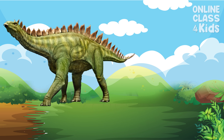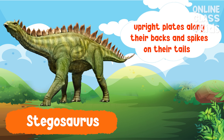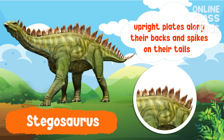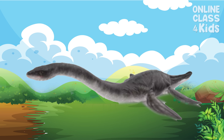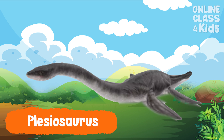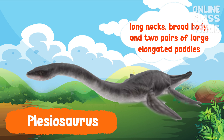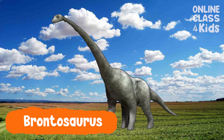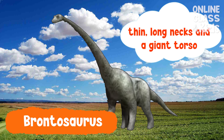Stegosaurus were herbivores characterized by the distinctive upright plates along their backs and spikes on their tails. Placiosaurus, characterized by their long necks, broad body, and two pairs of large elongated flippers. Brontosaurus are herbivores that have thin, long necks and a giant torso.